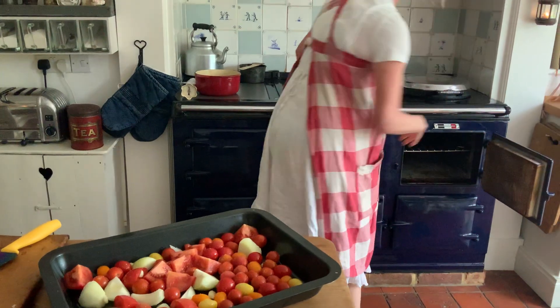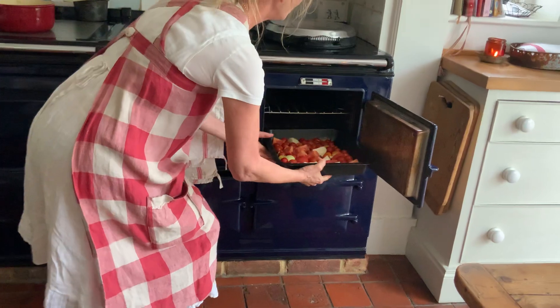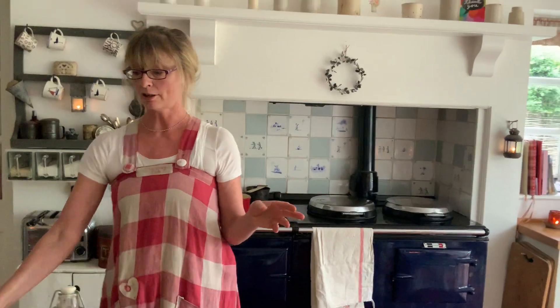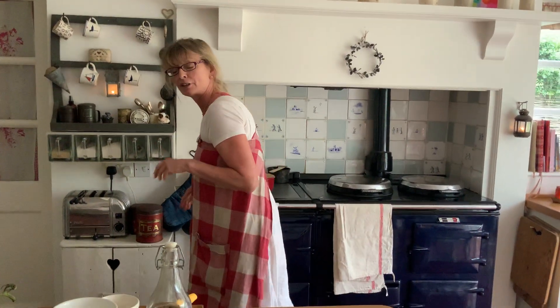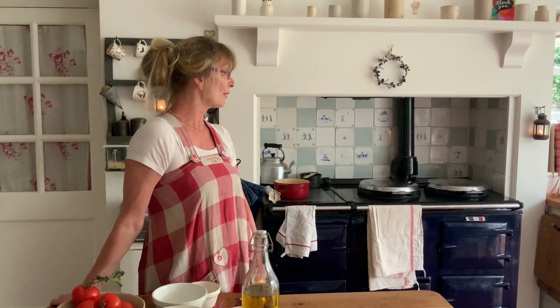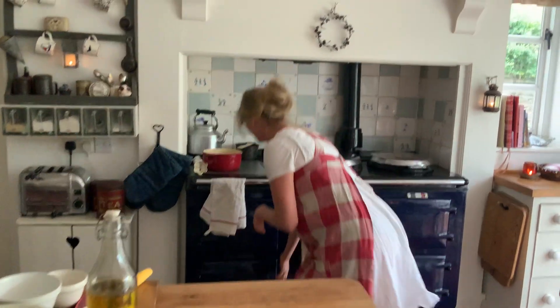On my AGA I put it right on the base of the roasting oven. If you have a normal oven, check what your roasting temperature is — you'll know your own oven as I know my AGA. Leave it in for about half an hour. I've already made one earlier so I can show you what it comes out like.